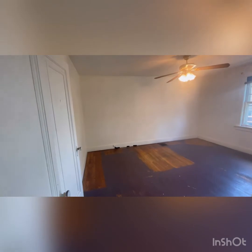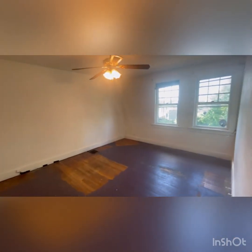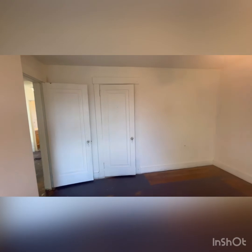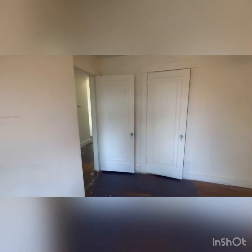This is the second bedroom on the left side of the corridor on the second floor. This one faces the front of the house, bringing in quite a bit of natural light. This room is a bit more rectangular and a regular shape. This one has a closet, and the flooring could be refinished or you could put new LVP or carpeting down.